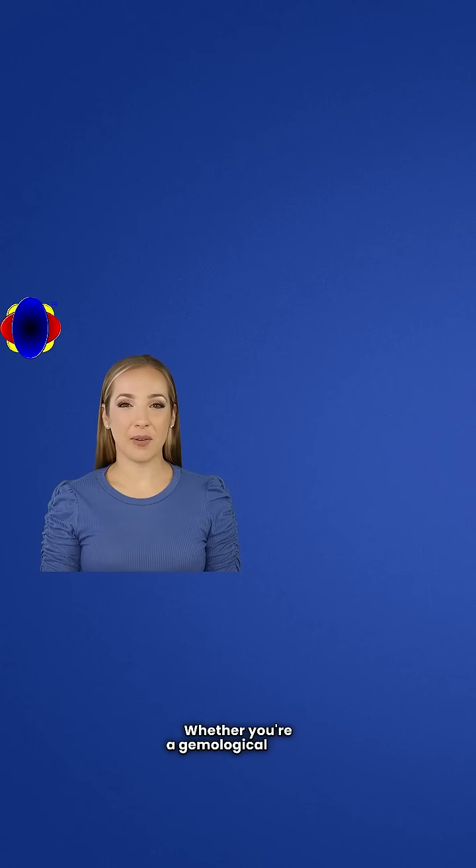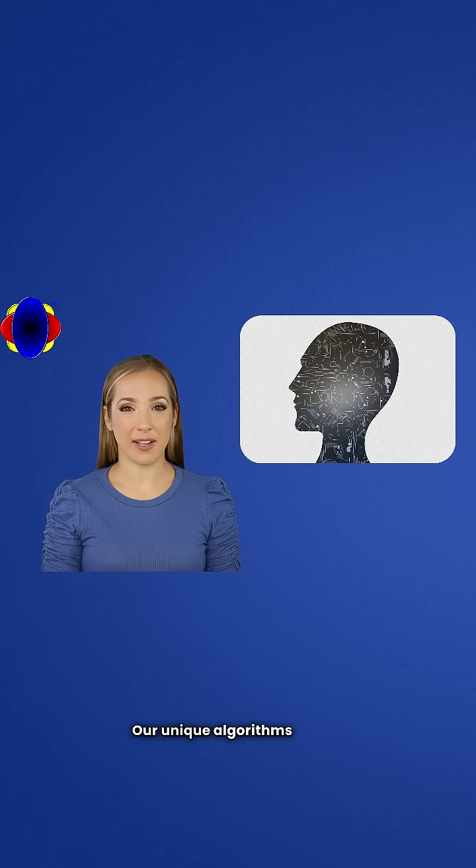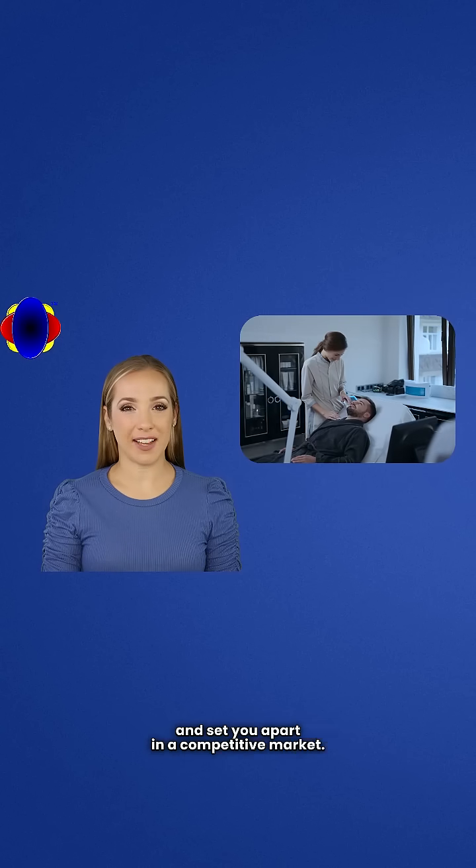Whether you're a gemological lab, a seasoned gemologist, or a jewelry professional, My IntelliGEM streamlines your workflow, saving you time and enhancing your credibility. Our unique algorithms ensure that you're always one step ahead, delivering results that impress your clients and set you apart in a competitive market.